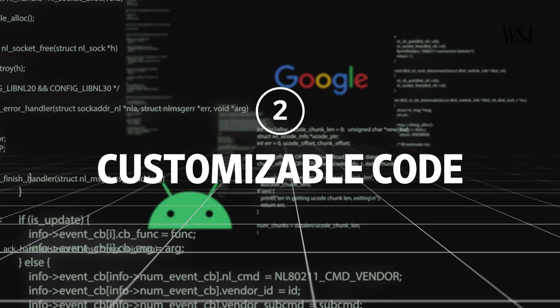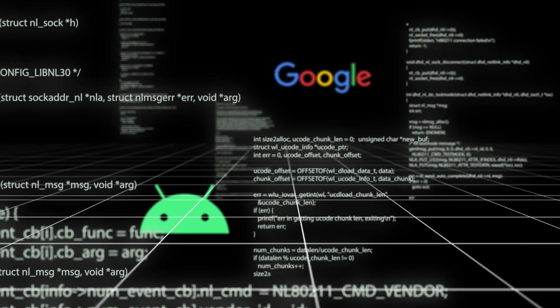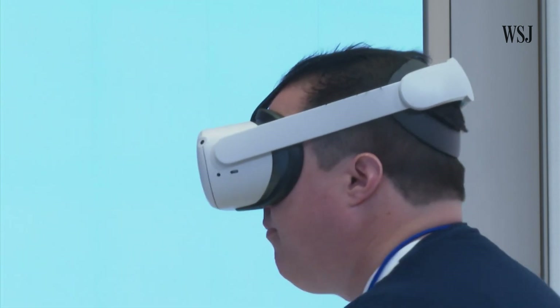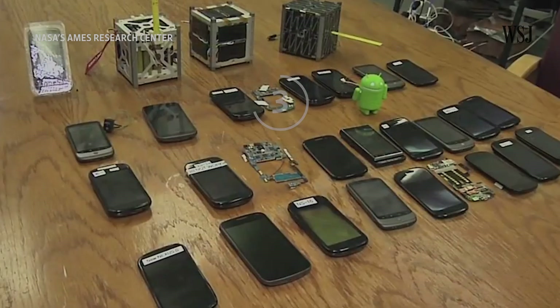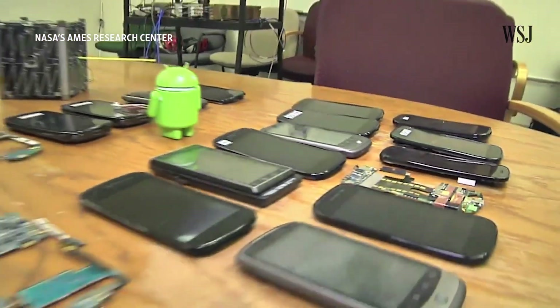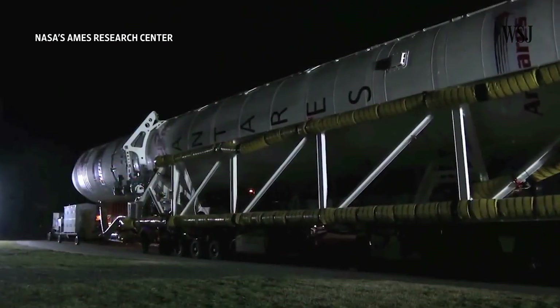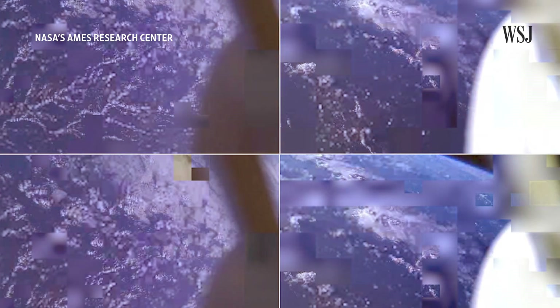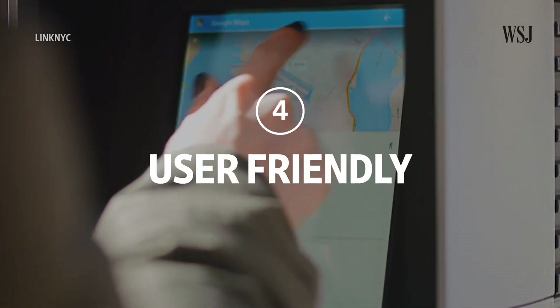Android is highly customizable, so developers can tweak the code to pair well with the wide variety of devices, like this VR headset and this ATM. It can run efficiently on less expensive computer parts, which makes it cheaper to scale. For example, when NASA set out to make a cost-efficient low-Earth satellite, it tapped Android's code. The software enabled the satellite to send photos back to Earth.